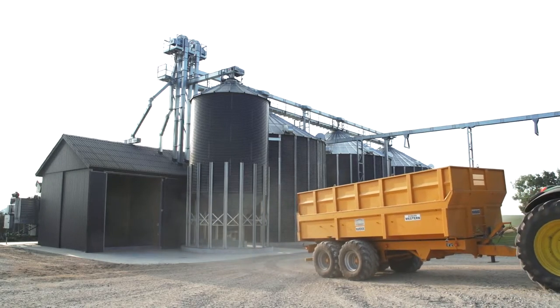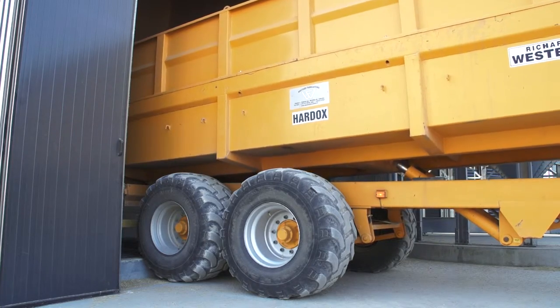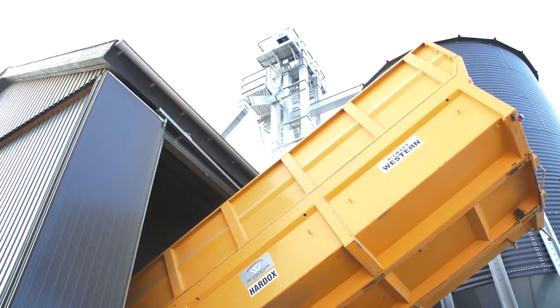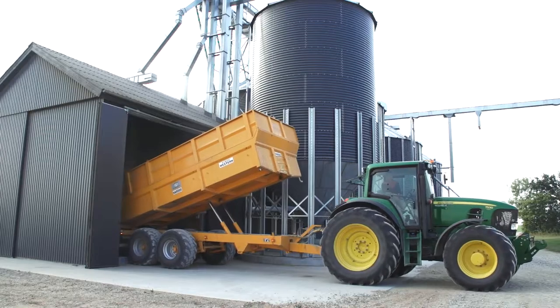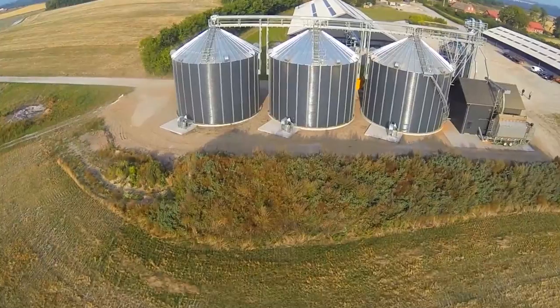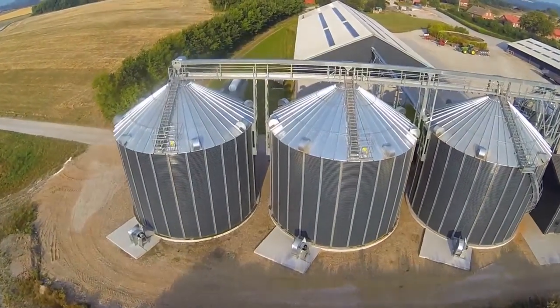The grain coming out of the silo is fine and evenly dried and has a good commercial value. If we had the chance we wouldn't change anything at all. And we are very pleased with the color of the silos which has given many positive reactions because they become a natural part of the surroundings even though they are quite large.